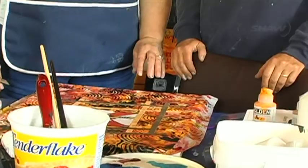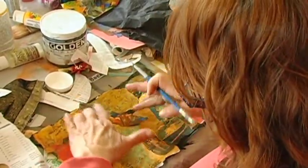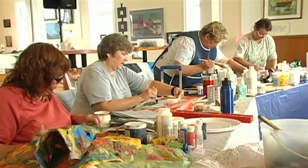It really does bring out your own personality. We have people who do very realistic, almost photographic sort of work. We have people who do wild abstracts and everything in between. So when you begin to paint, your own personality starts to shine through.